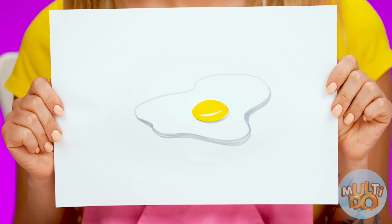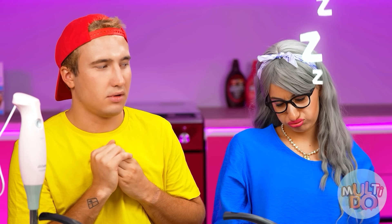I didn't have any breakfast today, so I want to start with some eggs. That's so easy — scrambled eggs! Easy! Oh, hey Grandma, why are you sleeping? Come on, time to wake up! Grandma! It's time to get cooking!